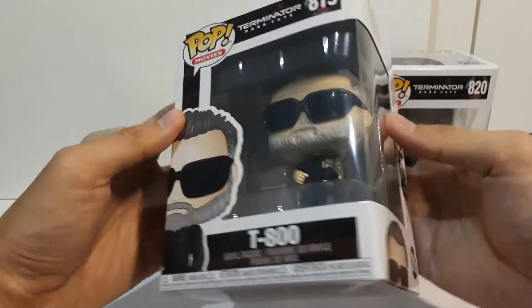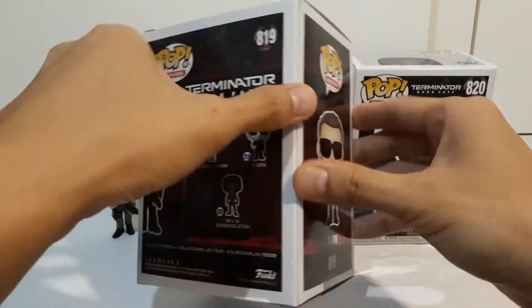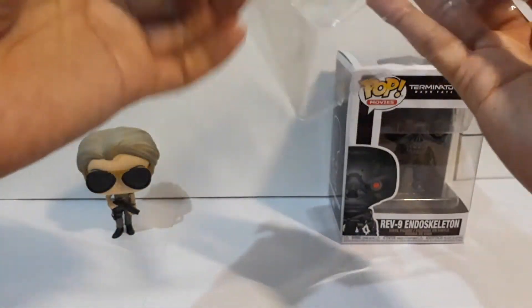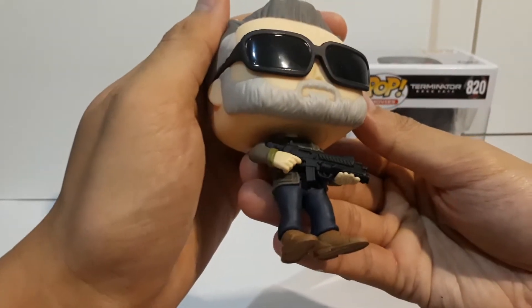Next we have Arnold Schwarzenegger as the T-800, also referred to as Carl in the movie. He's also wearing dark sunglasses, and he's greying like Sarah.